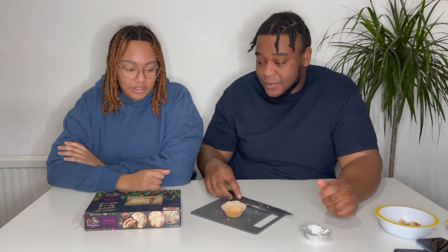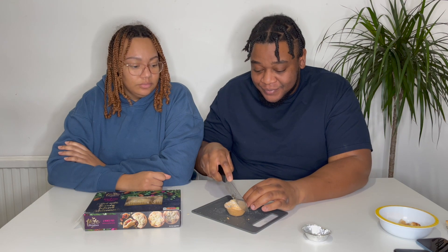Next we have the Sainsbury's Taste the Difference range — I'm looking forward to this one. It looks very pretty and smells strong — you can smell the alcohol. It was a lot better, a lot more put together, a bit more buttery pastry. I give it a five or six, she gives it a seven. Definitely the best one we've tasted so far.